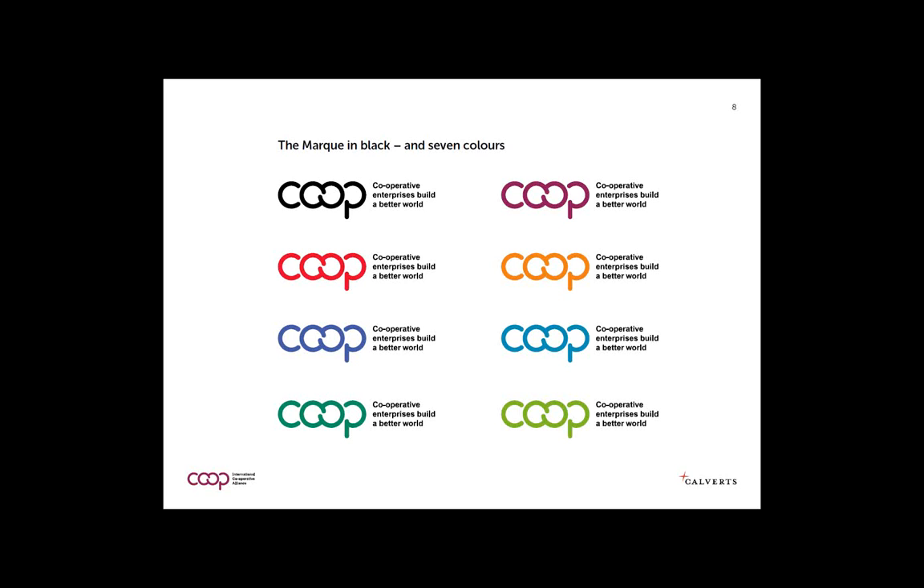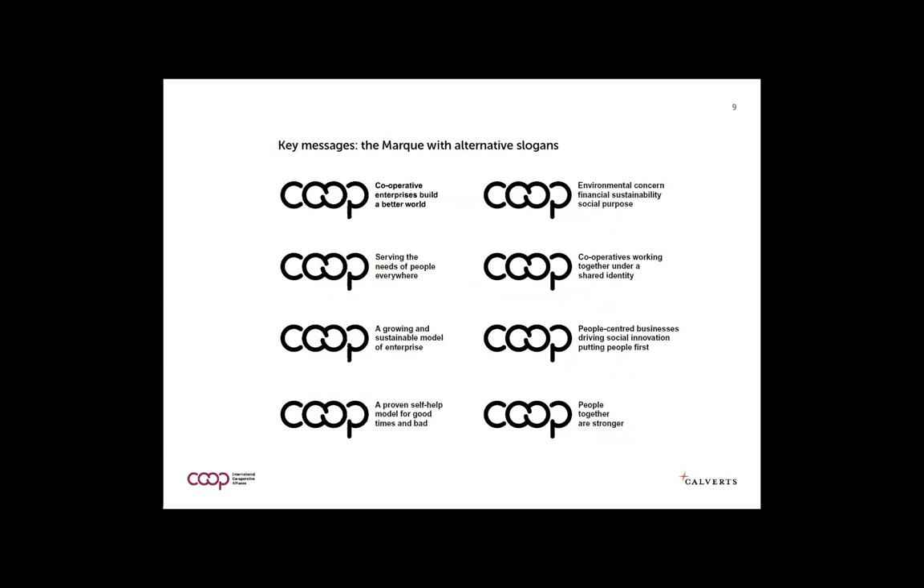We developed the mark in a number of different colors because color has different meanings in different cultures, so it's been made available in different colors. It's also been made available with a number of alternative key messages. One very strong message was that cooperation is a proven self-help model for good times and bad — which goes against mainstream branding wisdom that says never use words like 'bad' in communications, but in this case it works.